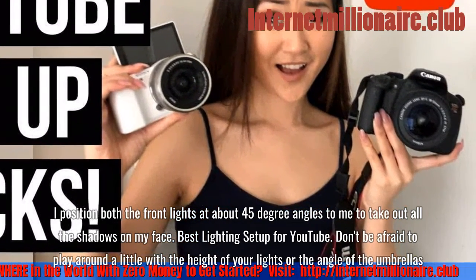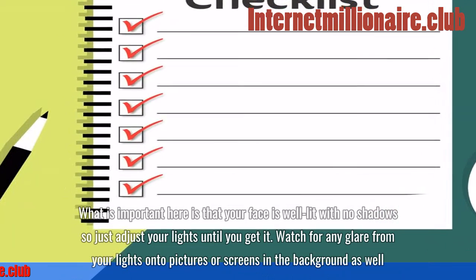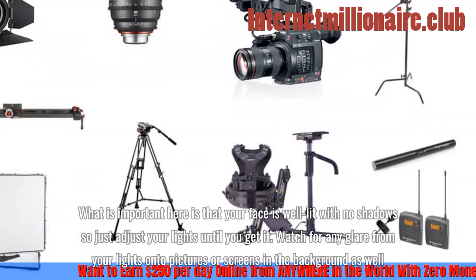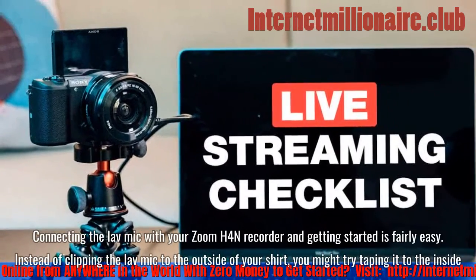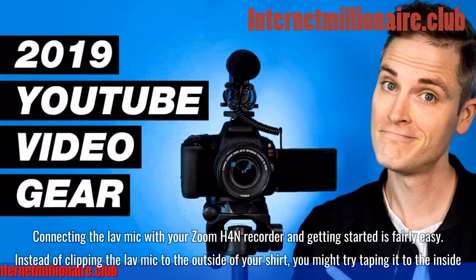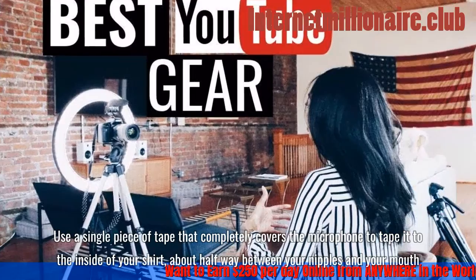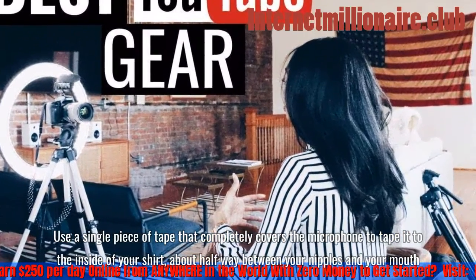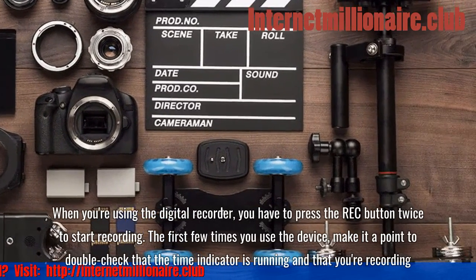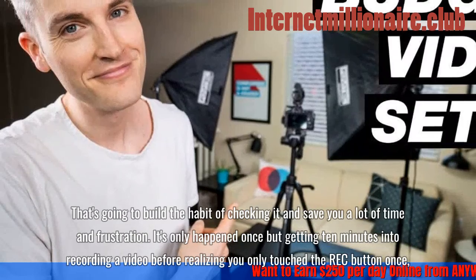Don't be afraid to play around with the height of your lights or the angle of the umbrellas. What's important is that your face is well lit with no shadows, so just adjust your lights until you get it. Also watch for any glare from your lights onto pictures or screens in the background. Connecting the lav mic with your Zoom H4n recorder is fairly easy. Instead of clipping the lav mic to the outside of your shirt, try taping it to the inside — use a single piece of tape that completely covers the microphone, positioned about halfway between your nipples and your mouth.